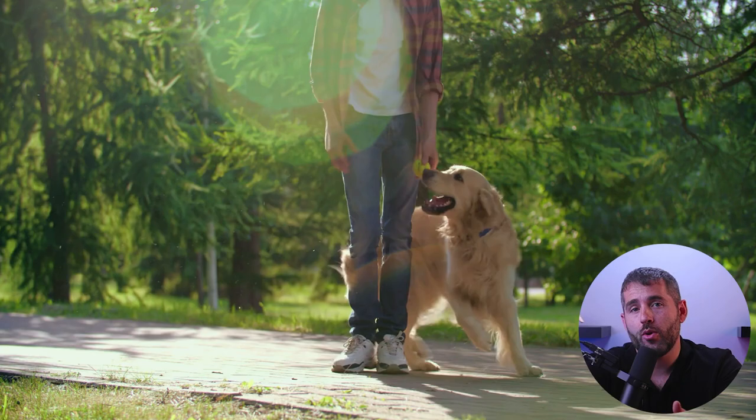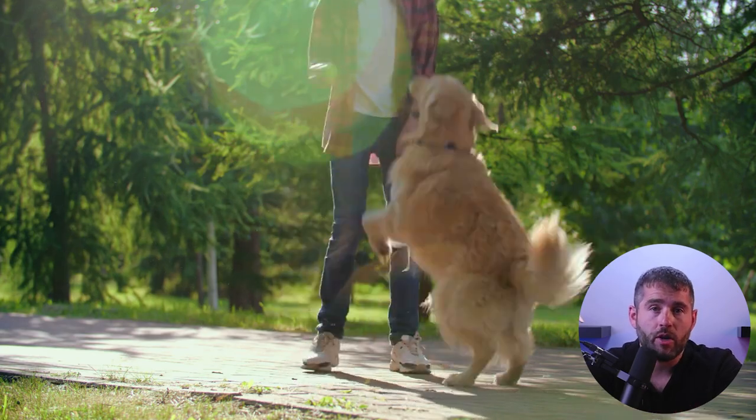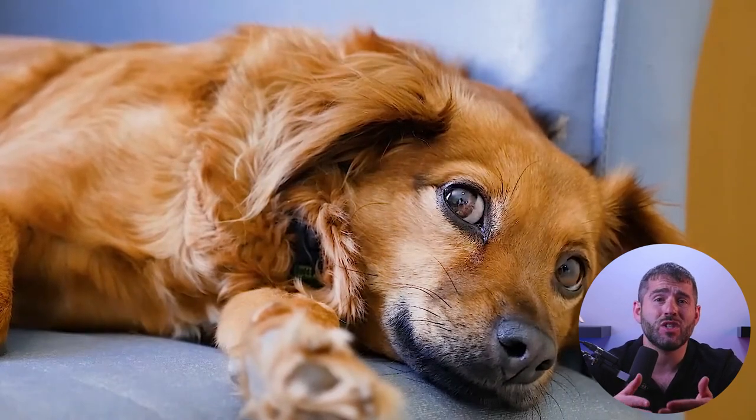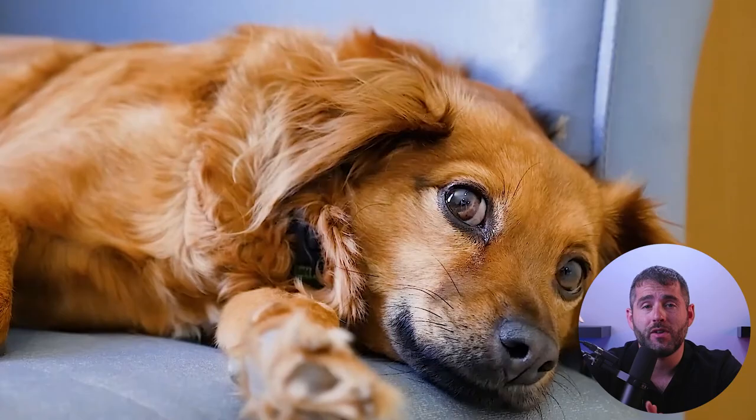Ensuring your dog's health is a top priority for every responsible pet owner. There are several key indicators that can help determine whether your four-legged companion is in good shape. Number one: energy levels. A healthy dog is usually active, playful, and eager to engage with you. If your dog suddenly becomes lethargic or disinterested in activities they used to enjoy, it might be time to consult your veterinarian.